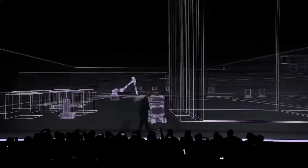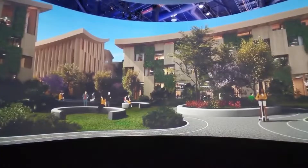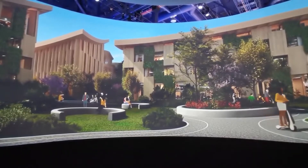One of the key features of the Toyota Woven City is its focus on sustainability. The city will be powered by hydrogen fuel cells, which produce electricity through a clean and renewable process.